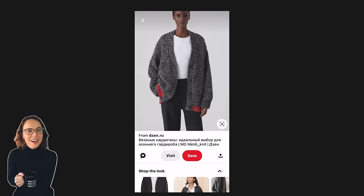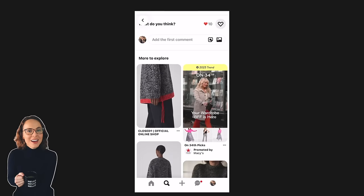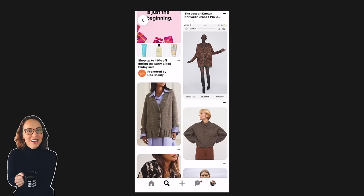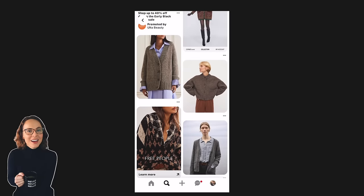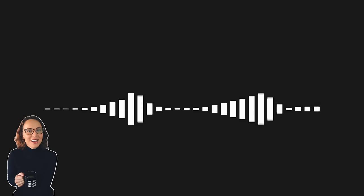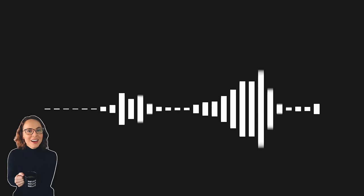Maybe you love a particular cardigan you see and want more images like it - you open it, scroll down, and see more similar images. If something taps into your inspiration, follow it and see what it's all about. You can save things to pin boards to collect ideas for a mood board. If you're on the fence about starting Instagram for knitting inspiration, try Pinterest first.